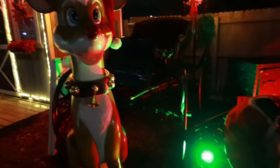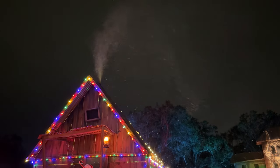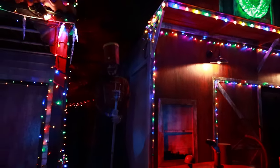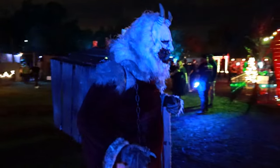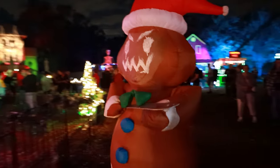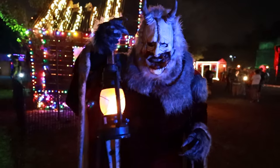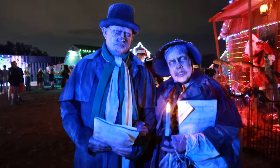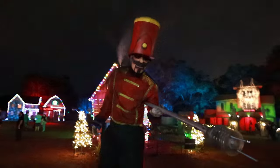Hey everyone, Krista here, and today we were invited by Sir Henry's to see their beautiful Christmas display. Oh yeah, that's right — this is Sir Henry's Haunted Christmas, and if you've had enough Christmas cheer and would rather hang out with Krampus for Christmas, I'm going to go over all of the details of this very spooky event to show you just what happens when you get put on the naughty list. So let's get into it.